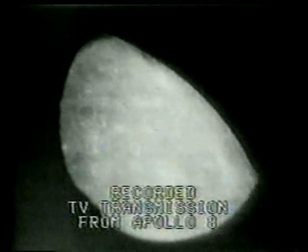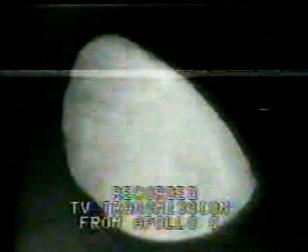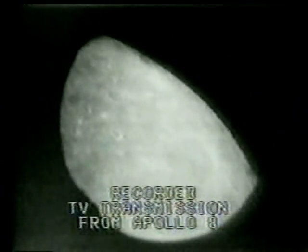Looks like we just got... Roger, we're passing over the crater Borman. And there's the terrain out there. Looks like we just have too much light. Roger.